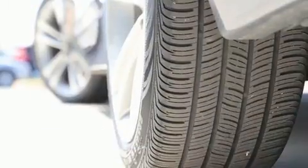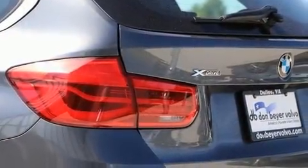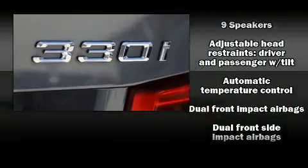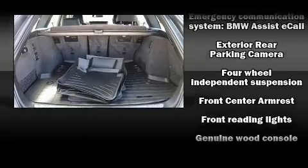BMW prioritized fit and finish as evidenced by power front seats, automatic dimming door mirrors, rain-sensing wipers, and seat memory. Storage solutions are integrated throughout the interior, demonstrating thoughtful attention to detail.